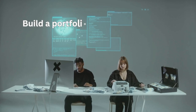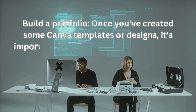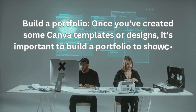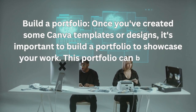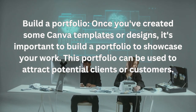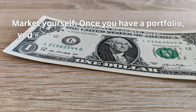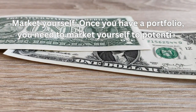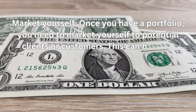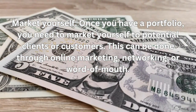Build a portfolio. Once you've created some Canva templates or designs, it's important to build a portfolio to showcase your work. This portfolio can be used to attract potential clients or customers. Market yourself. Once you have a portfolio, you need to market yourself to potential clients or customers. This can be done through online marketing, networking, or word of mouth.